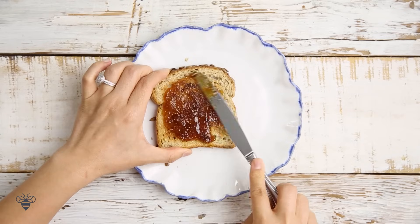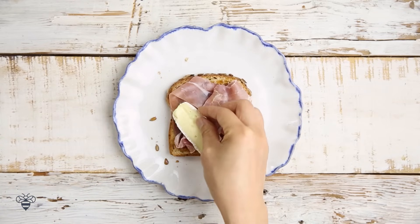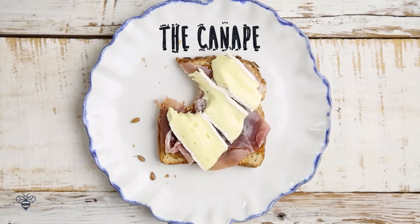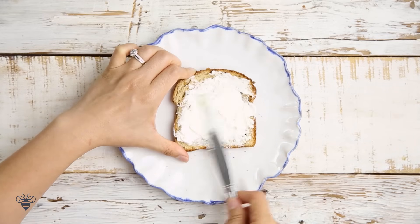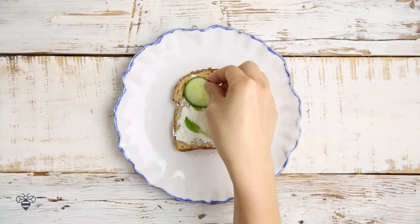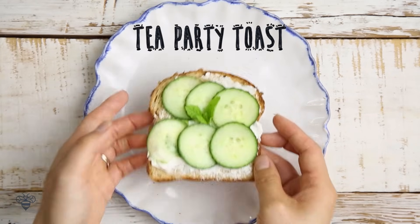I start with some fig spread, some prosciutto slices, a little bit of brie — and this is the Canapé. Then I'm starting with some unsalted butter, cream cheese, some fresh mint, thinly sliced cucumbers, and this is the Tea Party Toast.